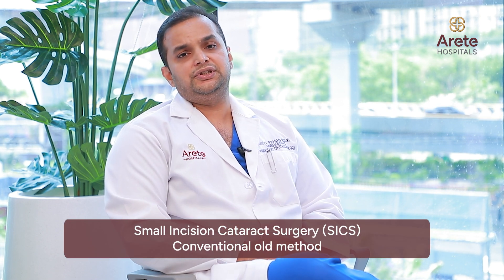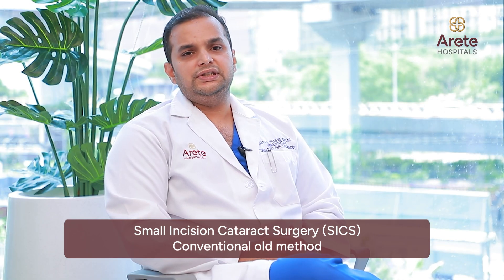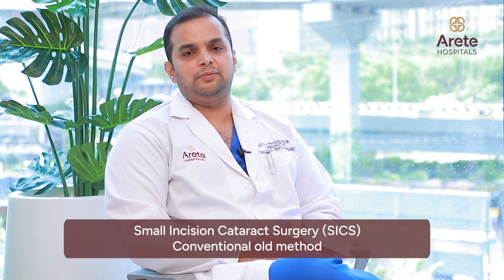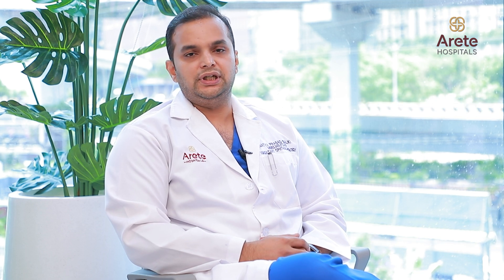Coming to the treatment options for cataract — previously, and even now in rural settings, a common surgery performed is small incision cataract surgery. Though a good procedure, it has its disadvantages: it requires a local anesthetic injection, the incision is large, some blood loss is expected, there may be pain, and recovery or return to day-to-day activities is delayed. The doctor might also need to suture the wound. These are the main disadvantages of small incision cataract surgery.